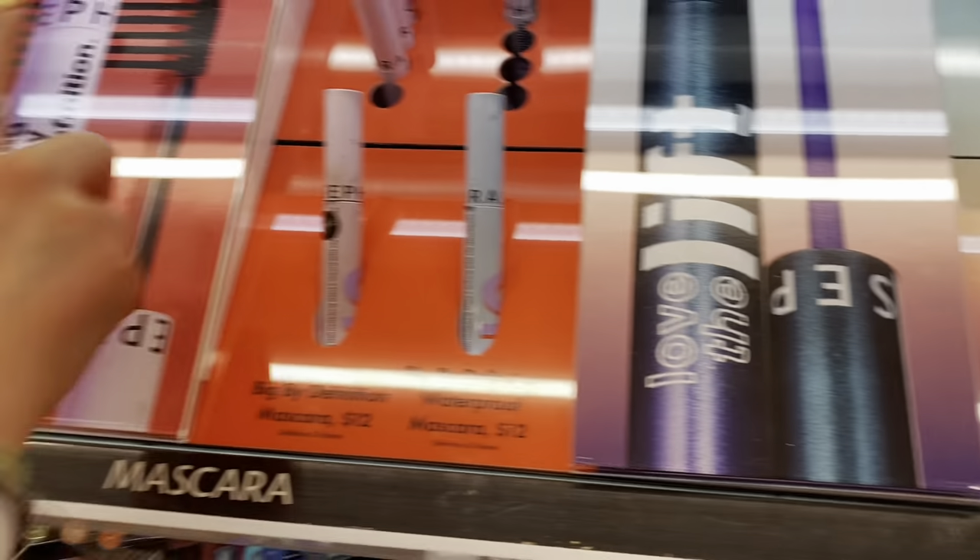The New Heights lifting mascara is the Ulta brand and the Love the Lift is the Sephora brand. This one has a scent — it's hard to tell since we're already wearing mascara, so it's not really a fair test. The Sephora one smells typical and mine smells like absolutely nothing. The Sephora packaging is holographic, which I appreciate, and it has a slightly curved wand. Next thing I got was an Anastasia Beverly Hills mascara — that's a high-end makeup item by the way, probably around $26.